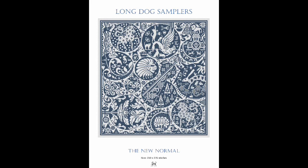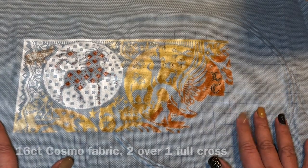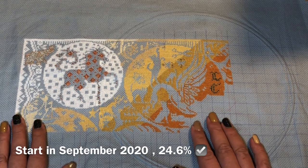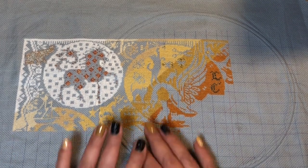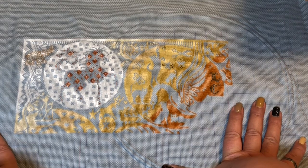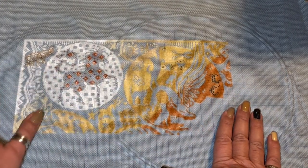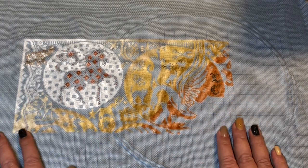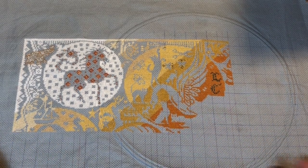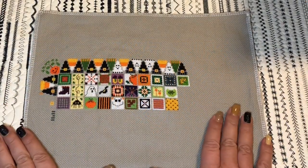Another Long Dog Sampler project is called 'New Normal.' I stitched this on 16-count Cosmo — some grayish-bluish color — I started in September 2020 and I'm 24.6% done, two over one full cross. Honestly, this is the only pattern I've really lost interest in. I don't know why — I was really excited starting it, but I think it's the colors and how I organized them. I don't know how many stitches it will get in 2022.